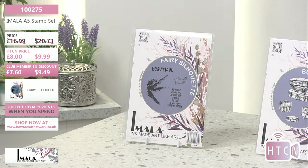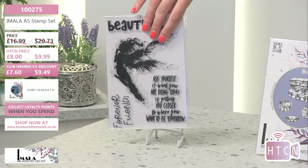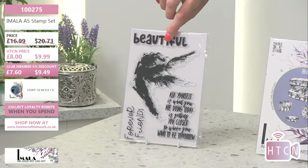So let's start with the first item on the counter: Fairy Silhouette. It's got some lovely sentiments in there. With the demo I'm going to do today, we're going to do the blackout technique, which I absolutely love. We haven't done it for a while so we're going to revisit it. If you haven't heard of the blackout technique before, stay tuned — it's a cool technique you can utilize with the products you already have in your stash.